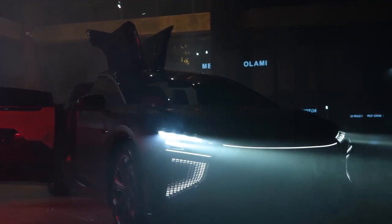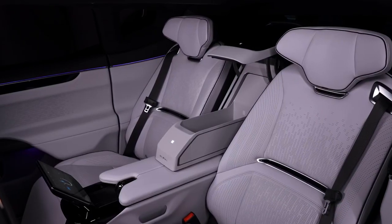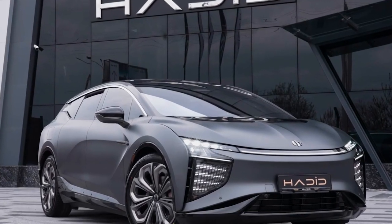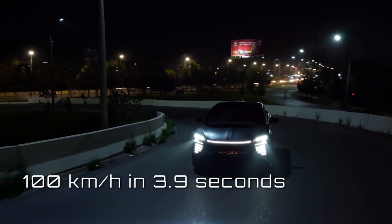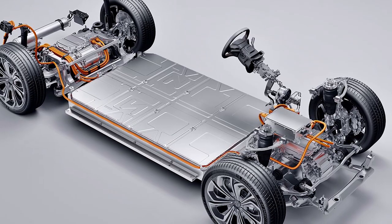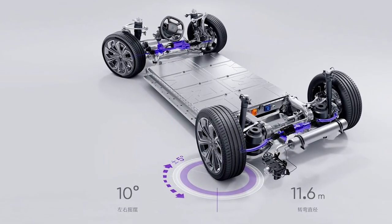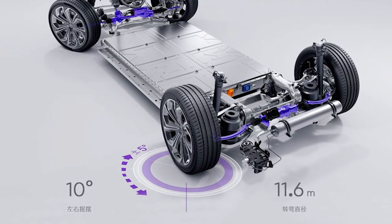The HiFi X challenges the idea that you should pick between performance and comfort by offering both. Occupant room is increased while engine space is reduced. The vehicle has two 220-kilowatt motors mounted on the front and back axles, enabling it to reach 100 kilometers per hour in 3.9 seconds. The large-capacity 97-kilowatt-hour battery, combined with cross-loop energy management and a cloud battery management system, achieves the ideal mix of energy, battery life, safety, and comfort. The rear-wheel steering allows a 10-degree swing in any direction, making it exceptionally maneuverable despite its size.